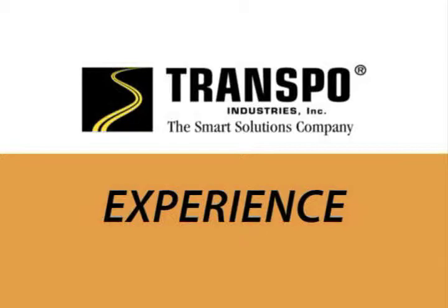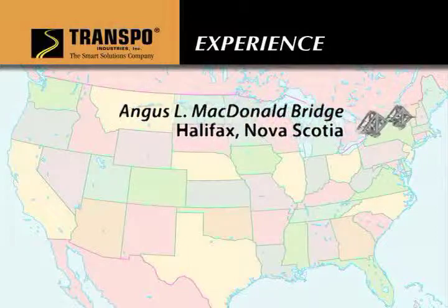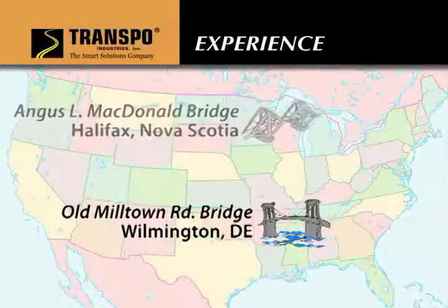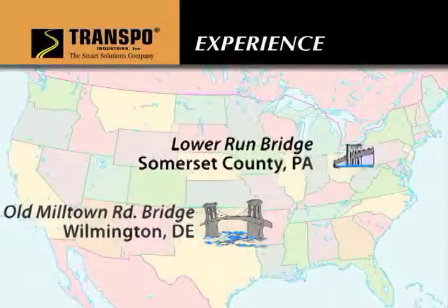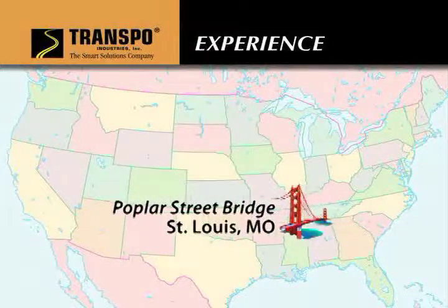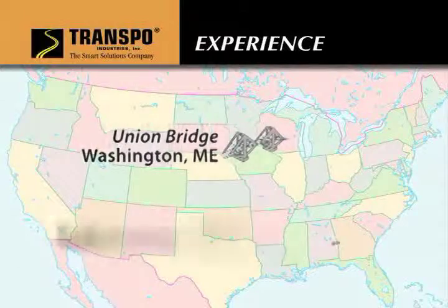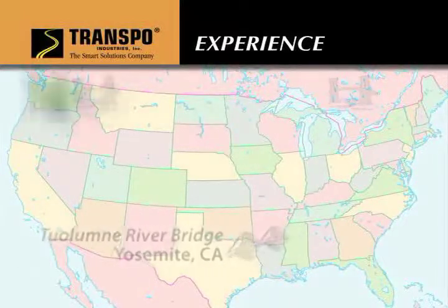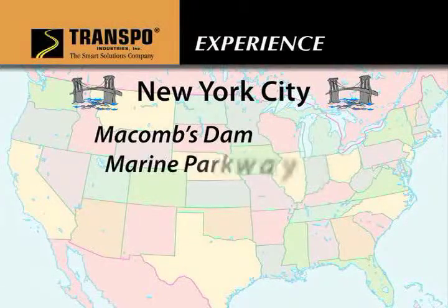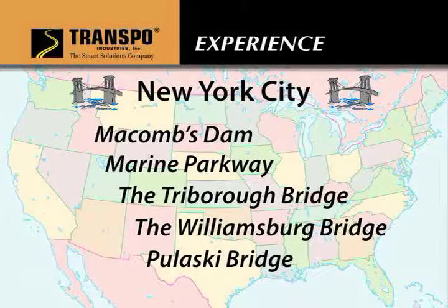Transpo's T48 has been used on bridges across the country, including the Angus L. McDonnell Bridge in Halifax, Nova Scotia; the Old Milltown Road Bridge in Wilmington, Delaware; the Lower Run Bridge in Somerset County, Pennsylvania; the Poplar Street Bridge in St. Louis; Union Bridge in Washington, Maine; and the Tuolumne River Bridge in Yosemite, California. In New York City alone, McCombs Dam, Marine Parkway, the Triborough, Williamsburg, and Pulaski Bridges all used T48.